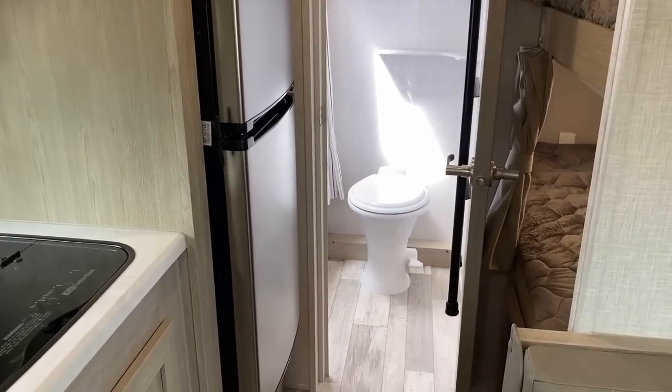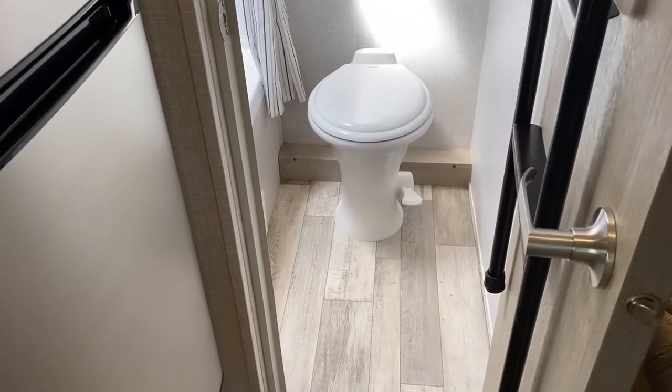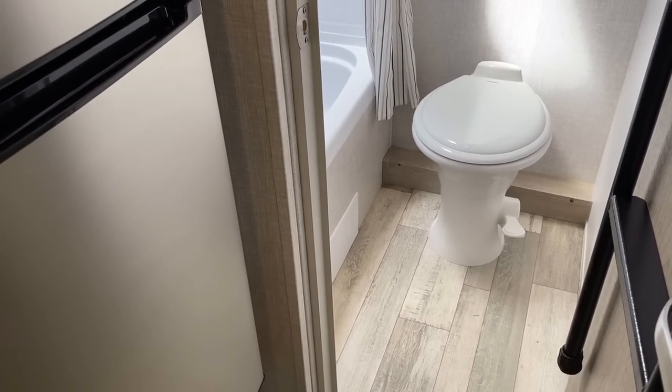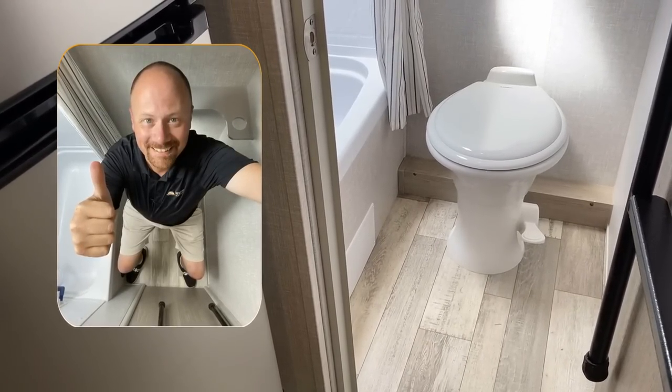The hot air rises and creates a thermal blanket in the vaulted ceiling, pooling in the middle, which gets sucked out through the bathroom door and exhausted by the bathroom fan — that's why it's designed that way. And speaking of the bathroom — porcelain foot-flush toilet in a little trailer like this. Holy crap, it's a nice bathroom.